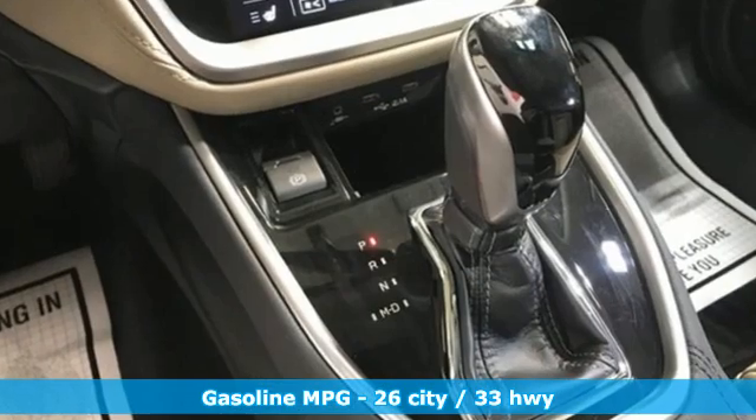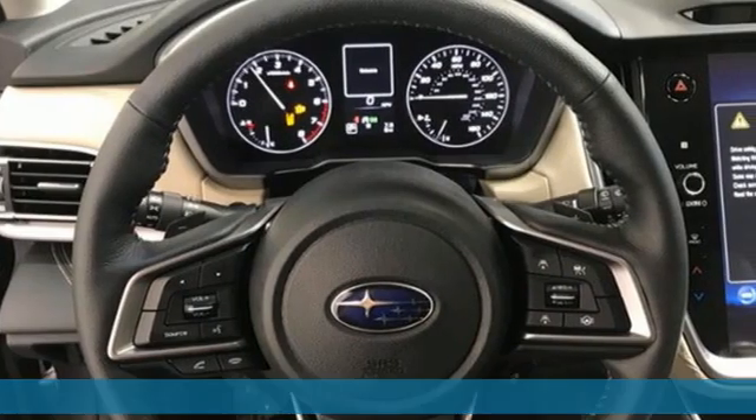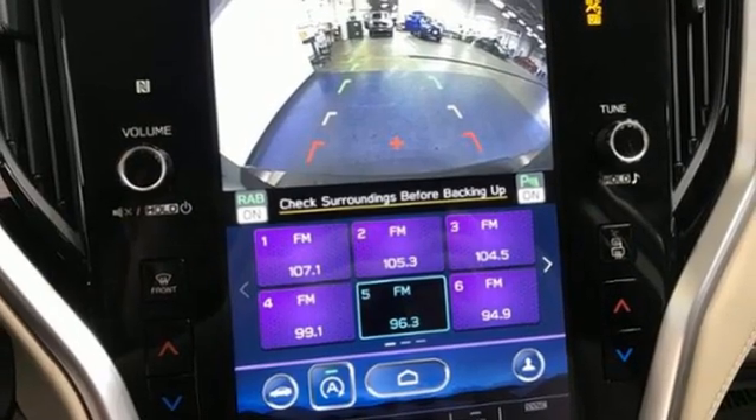Integrated navigation system with voice activation, memory exterior door mirror settings, heated leather bucket seats, auto-dimming rearview mirror, doors and push-button start proximity key.